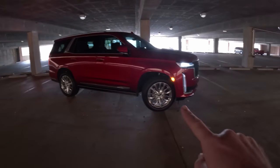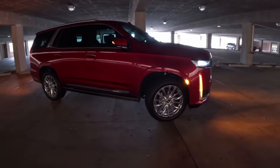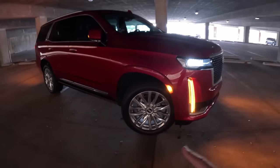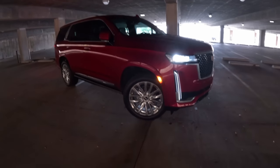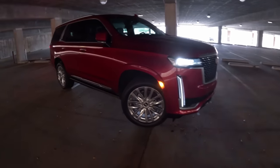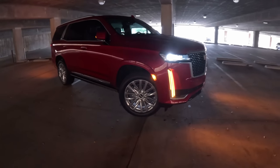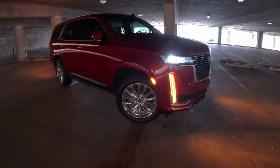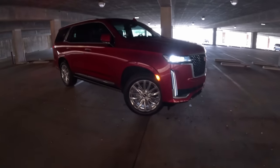All Escalades now get 22-inch wheels, really leaning into what has made this vehicle so popular over the years. Used to, you would see aftermarket wheels going north of 20 inches. Now there are factory 22-inch wheels on the Escalade as the only wheel size you can get — just showing you how far this has come since the early 2000s.